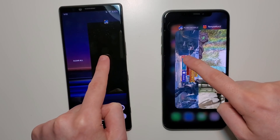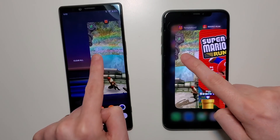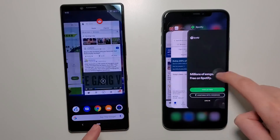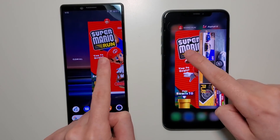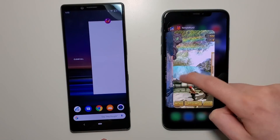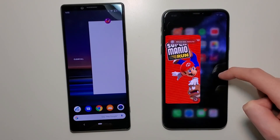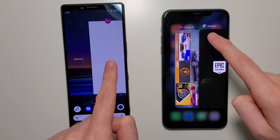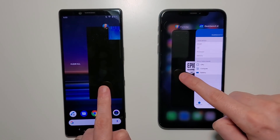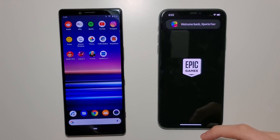Now for the big stuff with gaming. PUBG — excellent job. Temple Run — excellent. The gaming is obviously more important because you don't want to be waiting a minute or losing your progress. Mario — perfect. Asphalt — excellent. And now for Fortnite, which remember did not fully load up for the iPhone — so that is a really good result for the Sony.